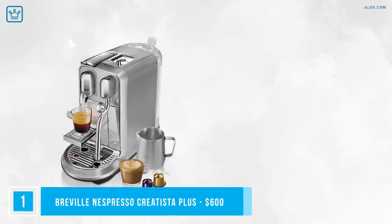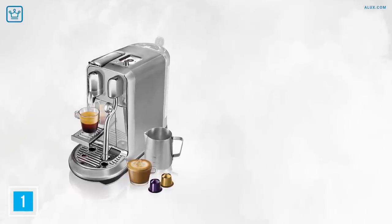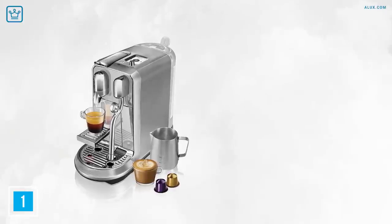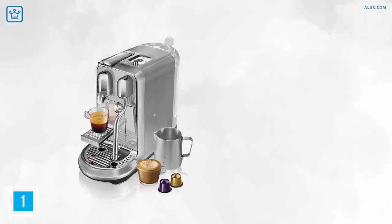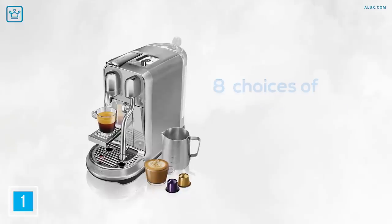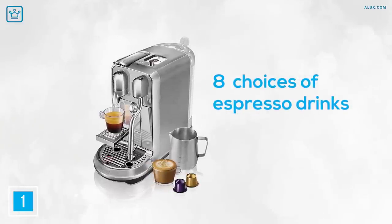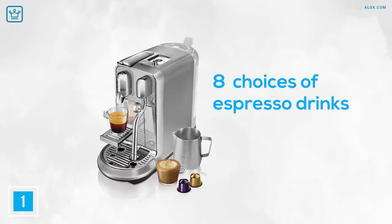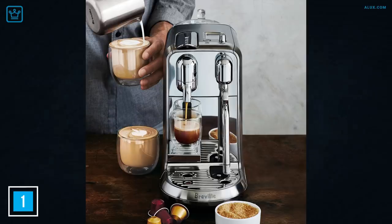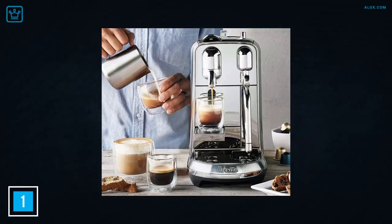Number 1: Breville Nespresso Creatista Plus. This single-serve machine works with an espresso pod system that allows you to swiftly pull a shot of espresso without any grinding or tamping, heating up in about 3 seconds. The digital top-mounted display offers up choices of 8 espresso drinks, 4 black coffee and 5 milk-based beverages. The model also has a milk frother and jug, with a professional steam arm featuring 11 temperature settings and 8 levels of frothiness, so you can easily customize your drinks just how you like them.